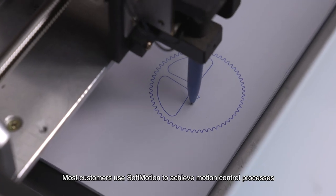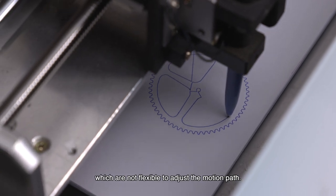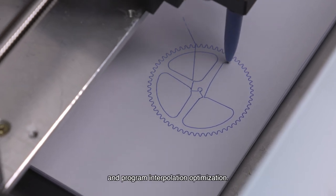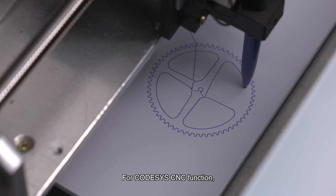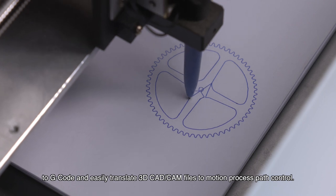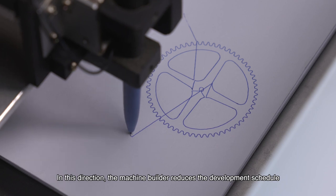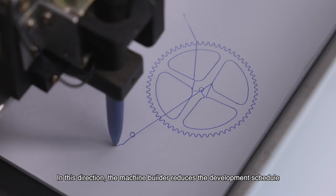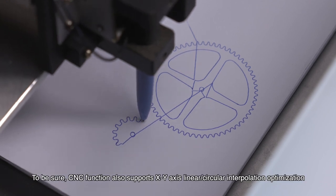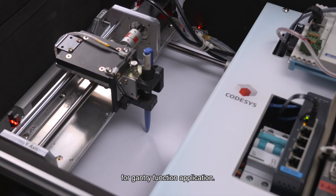Most customers use soft motion to achieve motion control processes, which are not flexible for adjusting the motion path. What users need are precise motion path process calculations and program interpolation optimization. For the CodeSys CNC function, users can leverage DXF files to G-code and easily translate 3D CAD-CAM files to motion process path control, reducing the development schedule and field site operator training. CNC function also supports XY axis linear circular interpolation optimization for gantry function applications.